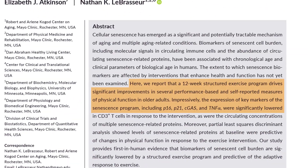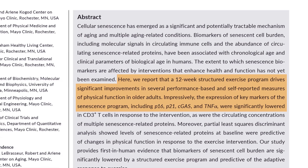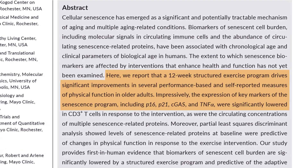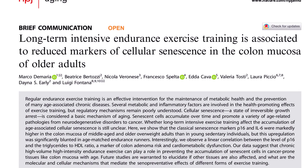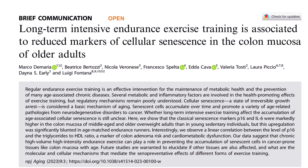The science backs this up. A study published in Aging Cell showed that a 12-week structured exercise program significantly lowered key senescent markers like P16 and P21 in immune cells of older adults. These markers indicate the presence of senescent cells, and their reduction suggests that exercise actively removes them. Another study found that endurance athletes had significantly lower levels of senescent cells in their colon tissue, showing that long-term exercise isn't just delaying aging — it's actually changing how the body ages at the cellular level.